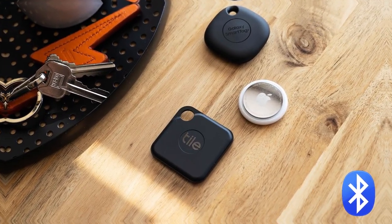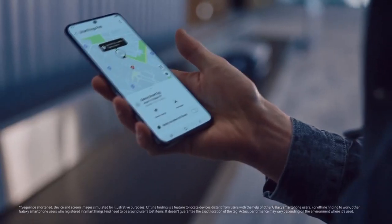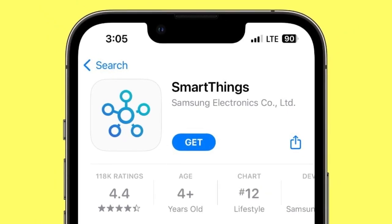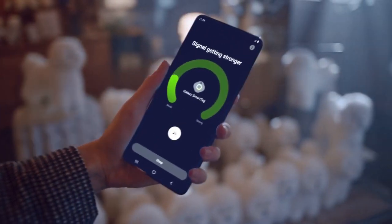Bluetooth luggage trackers such as the Apple AirTag and Samsung Galaxy SmartTag have gained popularity for their ability to track the location of lost items using the Find My Network and SmartThings app respectively. Both trackers emit a sound that helps owners locate their missing items. However, Bluetooth trackers are limited in their range and are most effective when the owner is near the luggage.